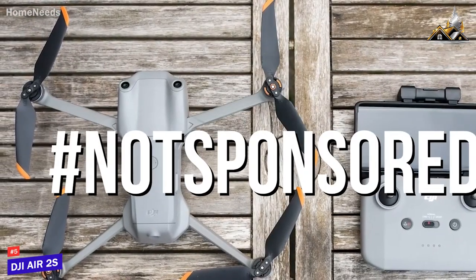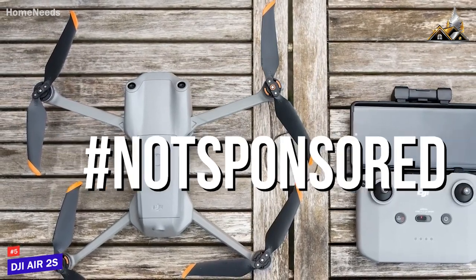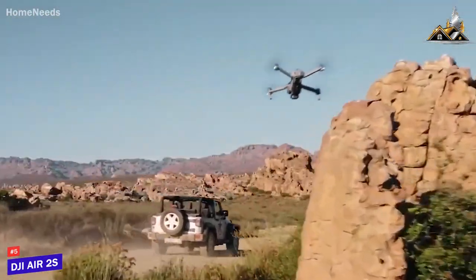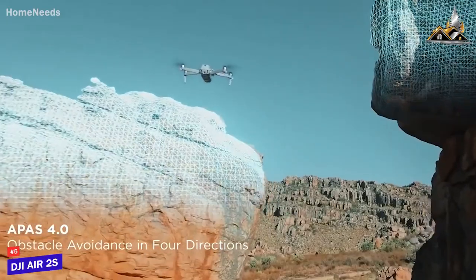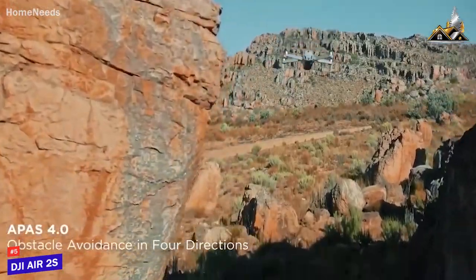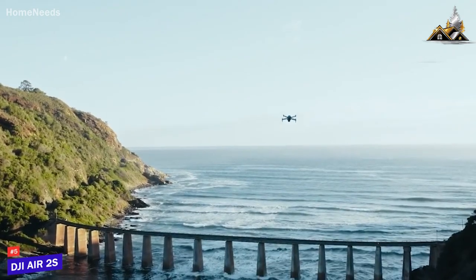This video isn't sponsored by DJI or any other drone brand, and they didn't pay me to make this video. The DJI Air 2S does, however, offer several safety features to keep your drone operational, including optical sensors, an AirSense feature that displays nearby vehicles, automated return to home, and more.